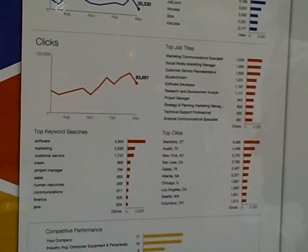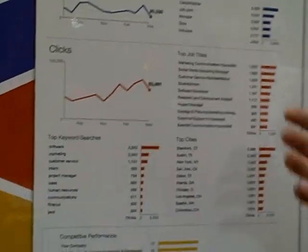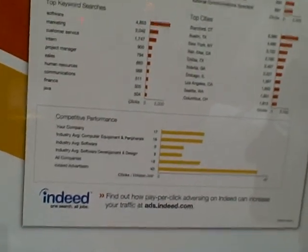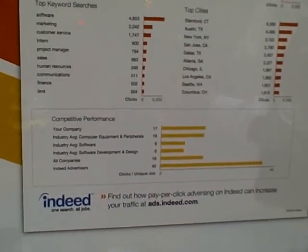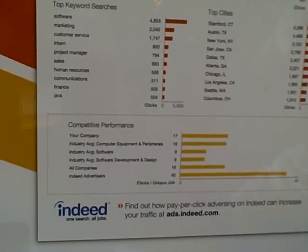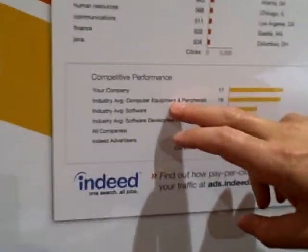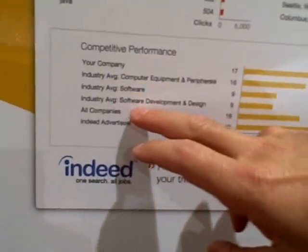Now, is this a real company or a pseudo-report? This is a pseudo-report, absolutely. On the competitive performance, can you say, I'm Microsoft and I want to see what Google's doing, or is it an aggregate? We're not providing company reports for individual companies to competitors. So if you're Microsoft, we're not going to show you Google's report. However, you can see industry averages — in this case, computer equipment and peripherals, software, software development and design.